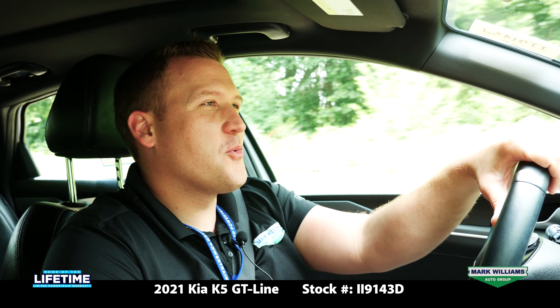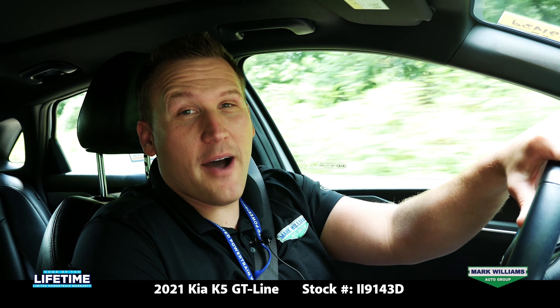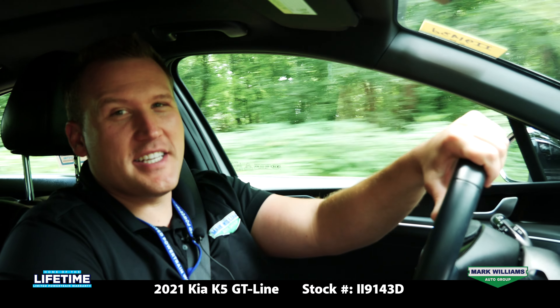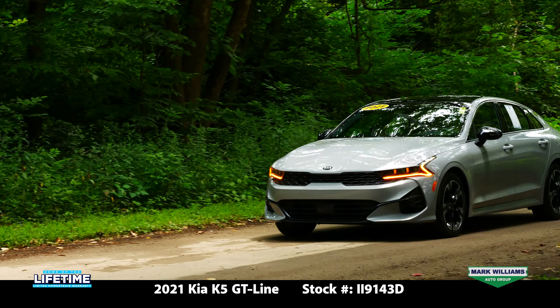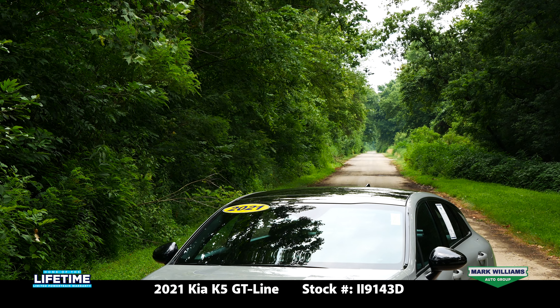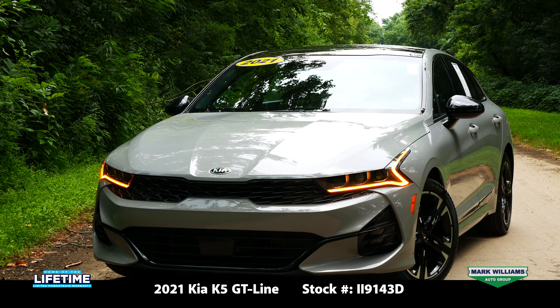What's going on guys? Charlie Watson here with Mark Williams Auto Group, bringing you another pre-owned vehicle showcase. Today we're out and about in this 2021 Kia K5 GT Line. This is a clean one-owner vehicle with zero accidents and has just under 16,000 miles.